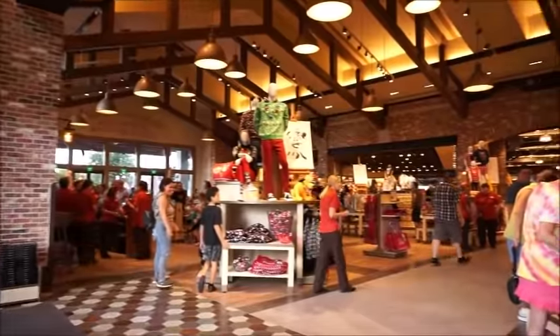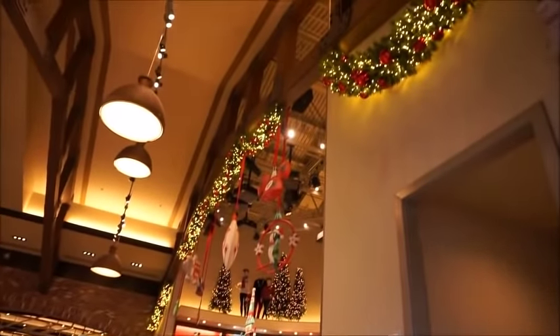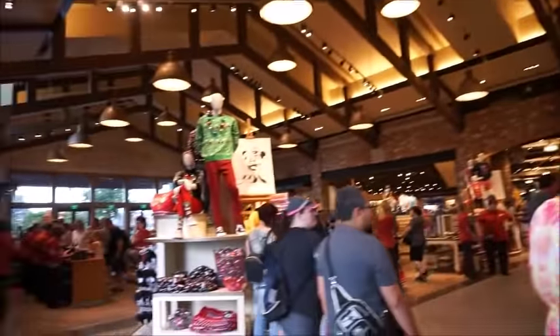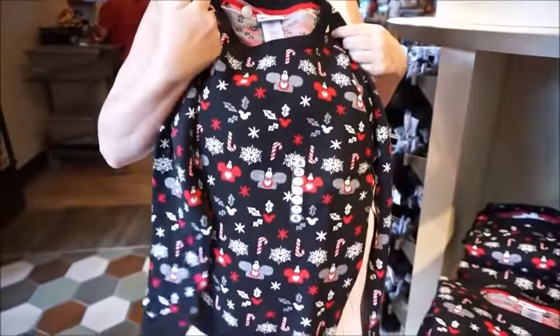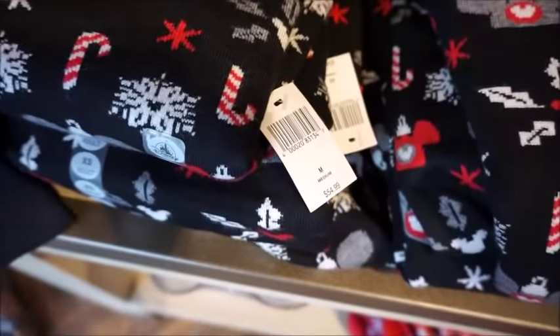I already see stuff I like. This is my first time in this newly open side. I'm already seeing stuff I like. So cute — ugly Christmas sweater, but it's not ugly. It's still so cute. I think it's supposed to be like ugly Christmas style. It's nice, it's thick — I'll rock that. It's $54.99.